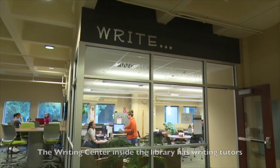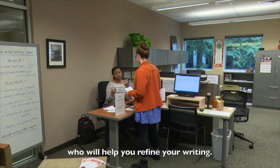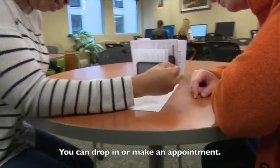The Writing Center inside the library has writing tutors who will help you refine your writing. You can drop in or make an appointment.